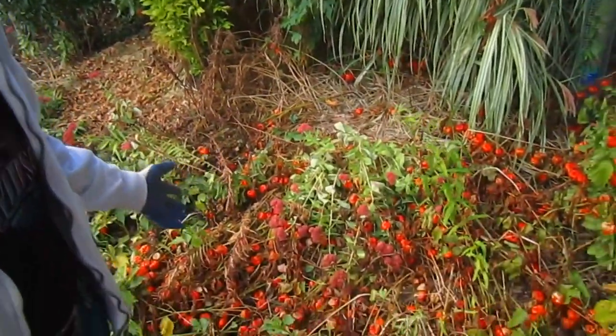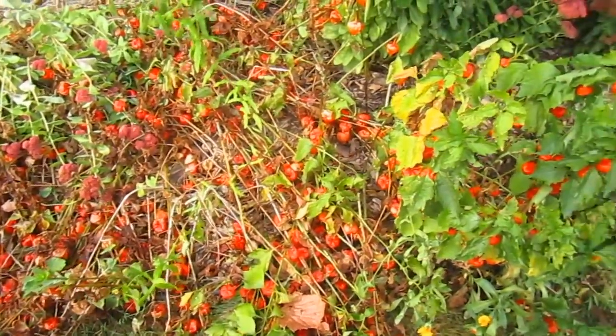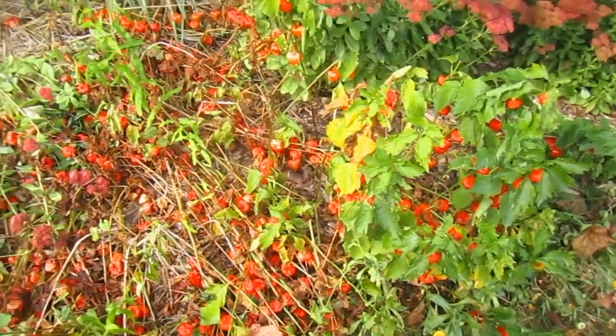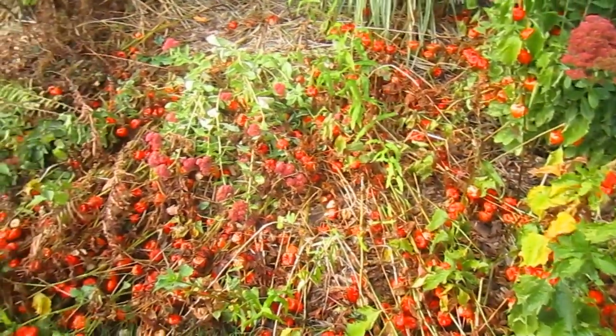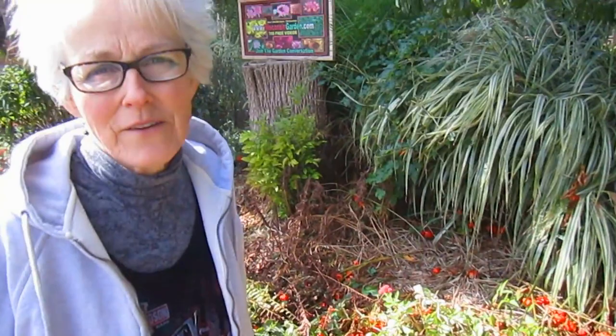They'll grow again. Another one of Rick's favorites that is also invasive are these Chinese lanterns. We purposely let all of them grow this past year. And because of the weather being so dry, we never sprinkled over on this area — this is the east side. And I think they just kind of collapsed.